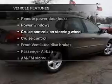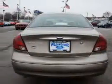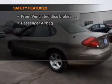Plus enjoy these notable features that are included in this vehicle: power door locks, power windows, cruise control, an AM-FM stereo, power mirrors, power steering, and an adjustable tilt steering wheel.